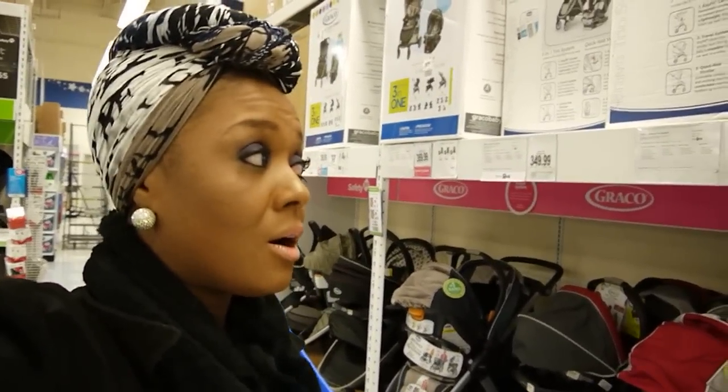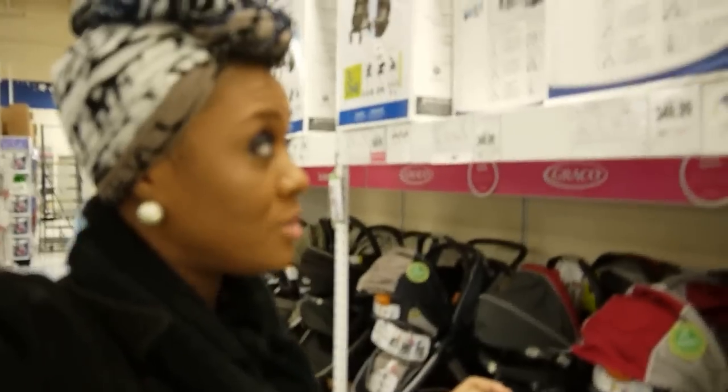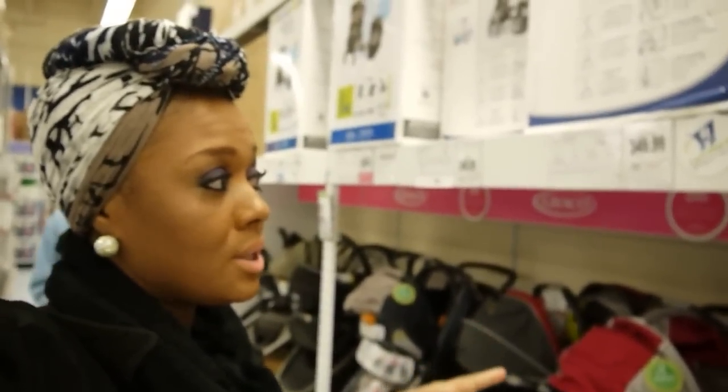Now it's getting kind of fancy with these strollers and the prices are reflecting that — $300? This one's on clearance and you're only going to save $40? Come on, now. Y'all know I got to use a coupon. Right now Kohl's has it online where for every $50 you spend, you get $15 back.